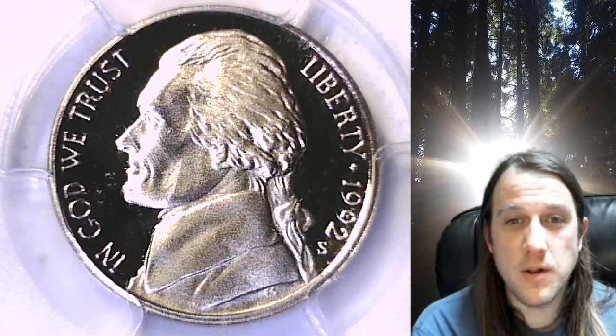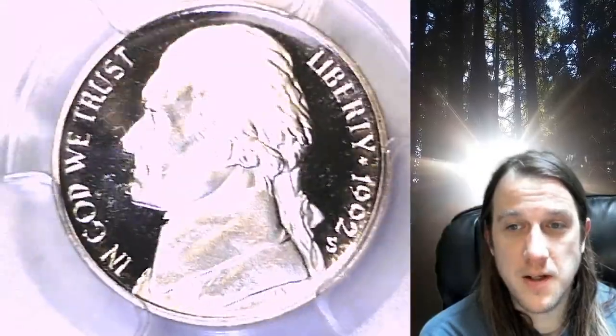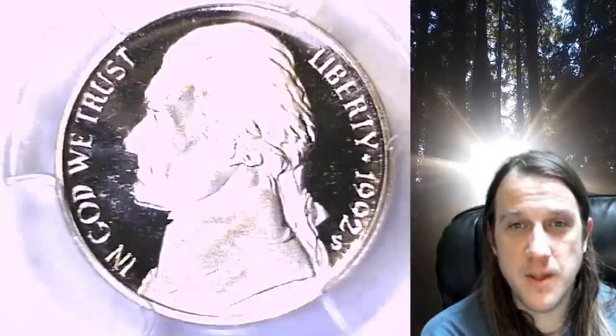Welcome to Time Traveler's Coin Exchange. The next coin we're going to take a look at is a 1992S Jefferson Nickel. This one is a proof nickel from the San Francisco Mint. It has been graded by PCGS and they graded it Proof 69 Deep Cameo.